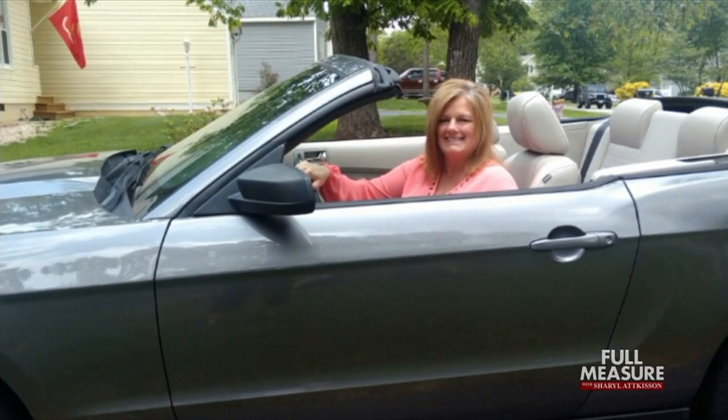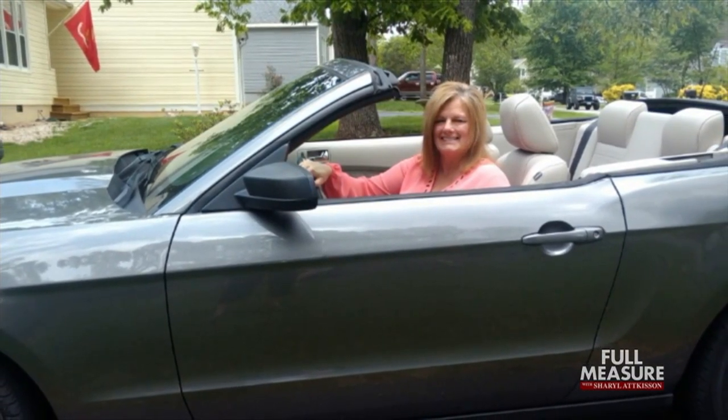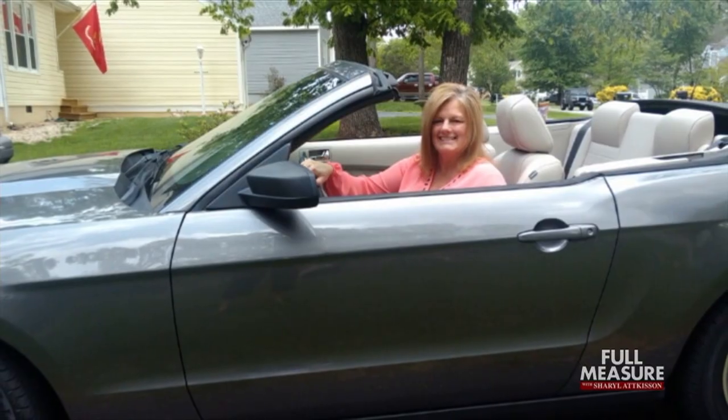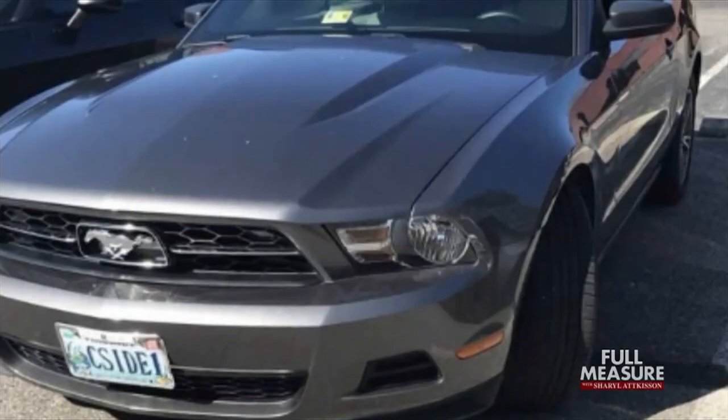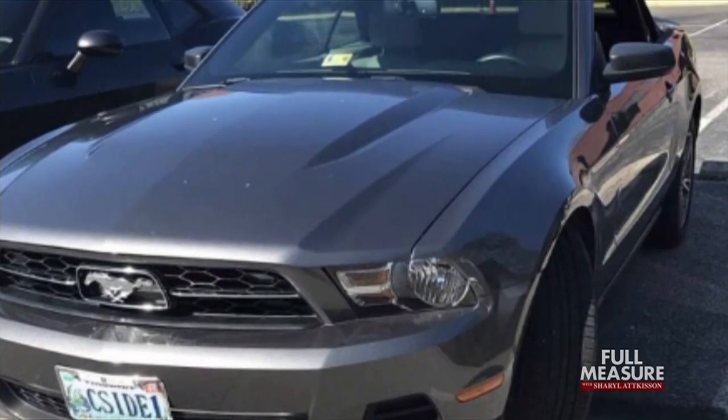That's exactly what happened to Cheryl Mansfield in Virginia. She bought a used 2010 Mustang convertible — her dream car — that turned into a nightmare when she found its odometer had been rolled back 90,000 miles. Her fourteen-thousand-dollar car was actually worth little more than a thousand dollars.